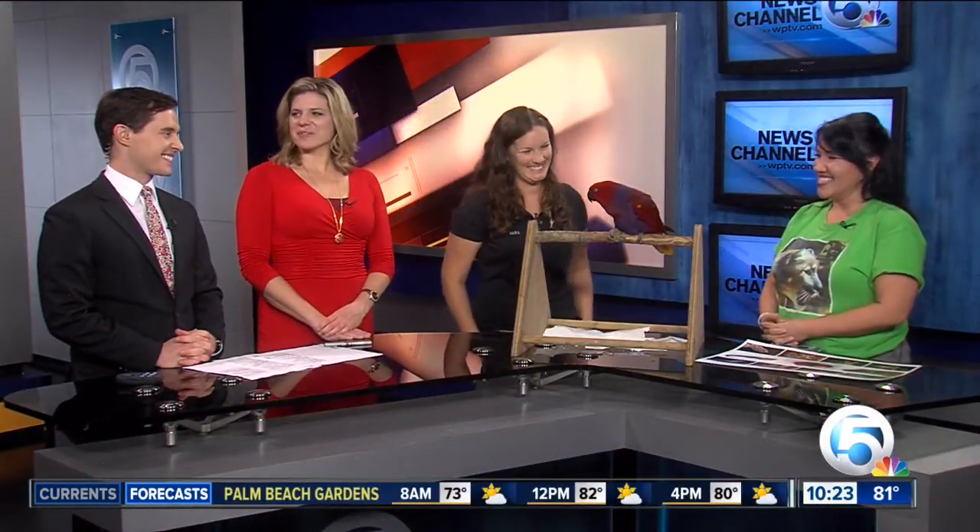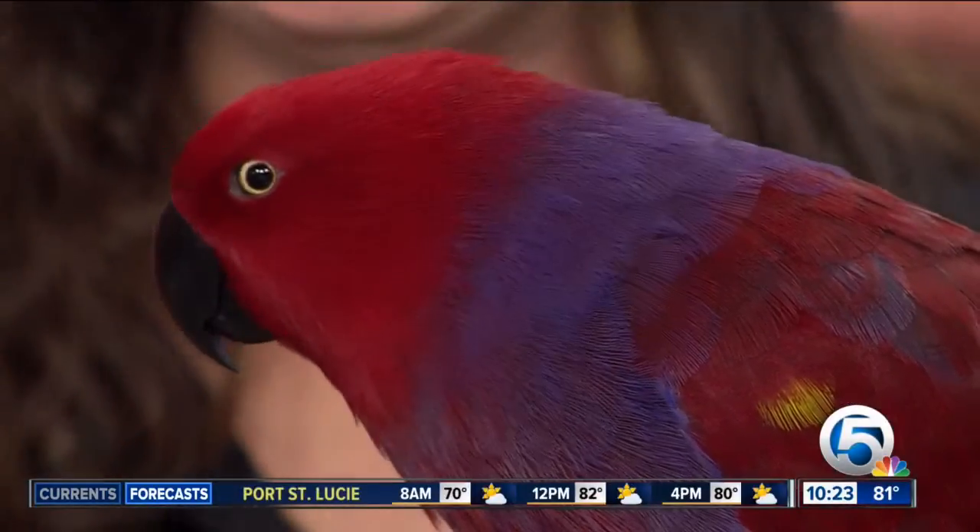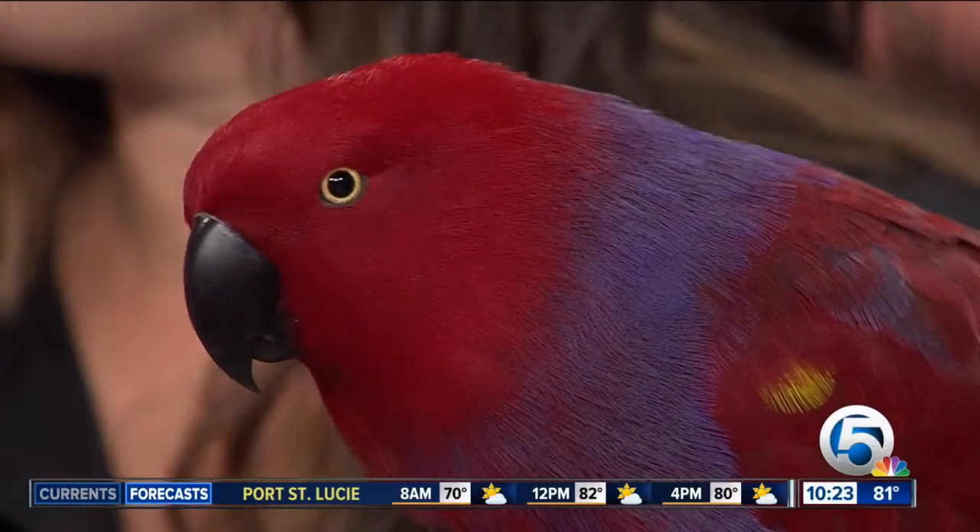Awesome. And Dolly, you're such a star making your appearance here on News Channel 5 and National Geographic. Thank you both. A special thank you, of course, for bringing in Dolly today. We'll be right back.